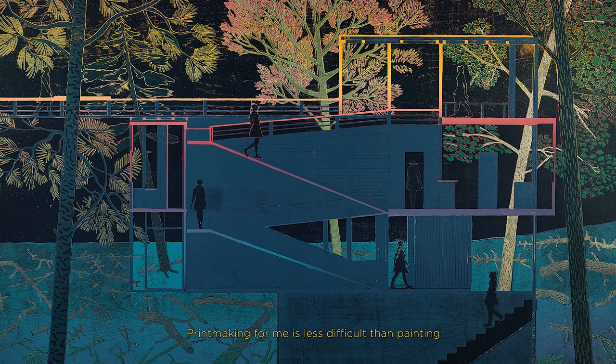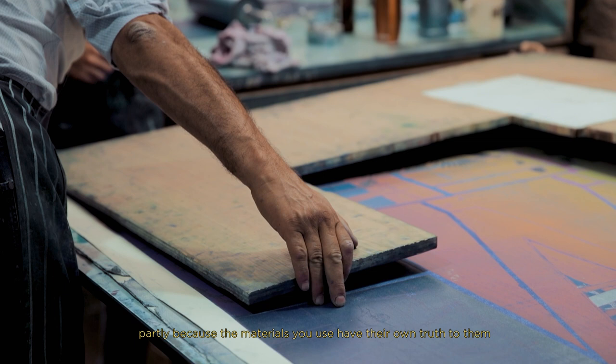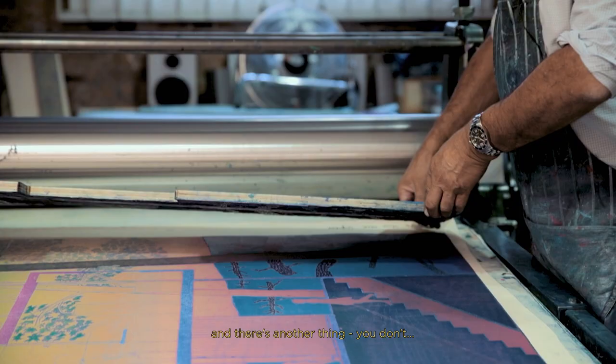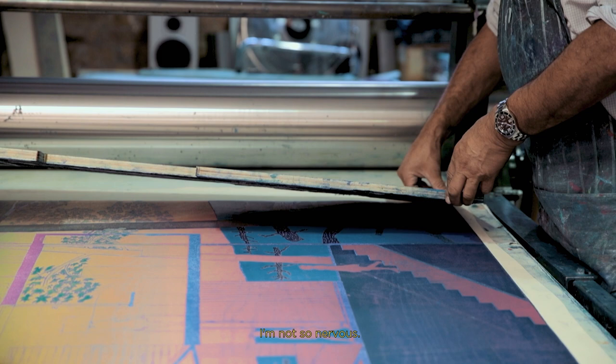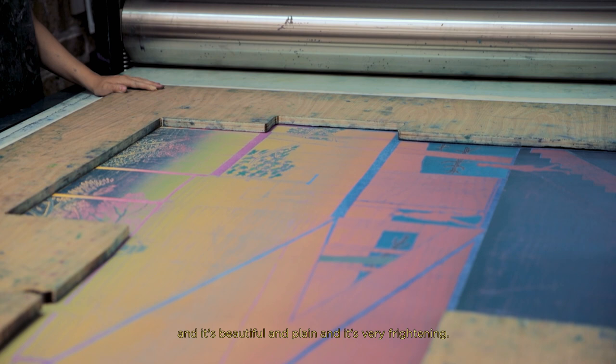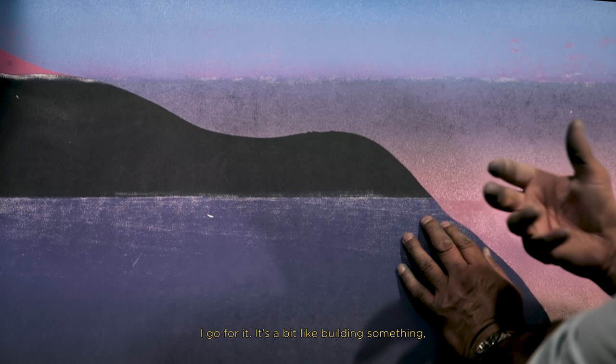Printmaking for me is less difficult than painting, partly because the materials you use have their own truth to them. And there's another thing — I don't care so much in print, I'm not so nervous. When you stretch up an expensive canvas and it's beautiful and plain, it's very frightening. There's a sort of abandon that I have with print — I go for it.